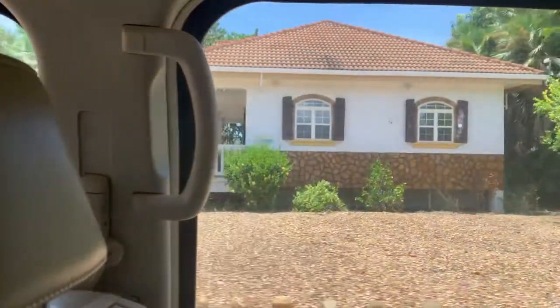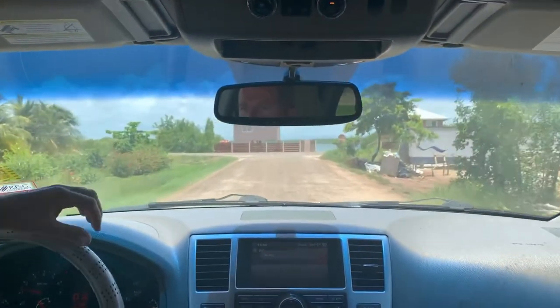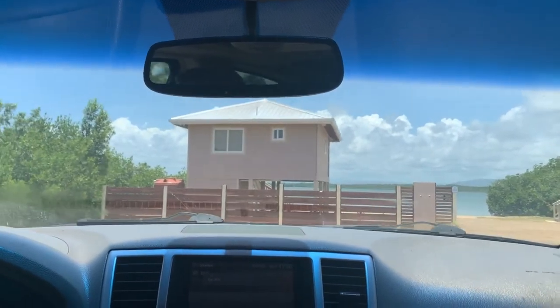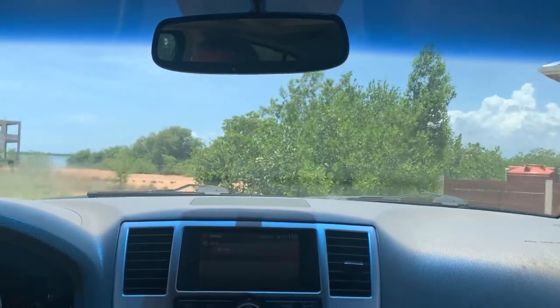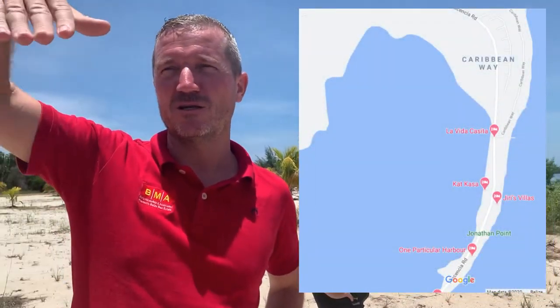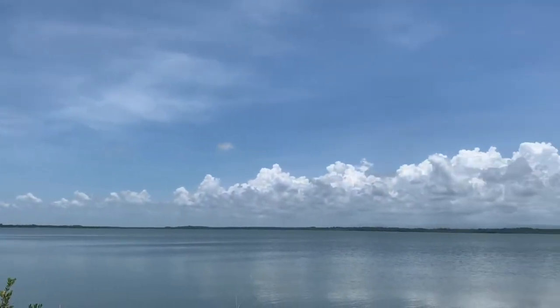Now we're coming out of Caribbean Way again up to the main Plasencia Road. Here you have absolutely wonderful views of the lagoon and mountains. This is actually the end of the lagoon — so if you see the peninsula and the Plasencia Lagoon, this is the end of it, and across there is actually the mainland.